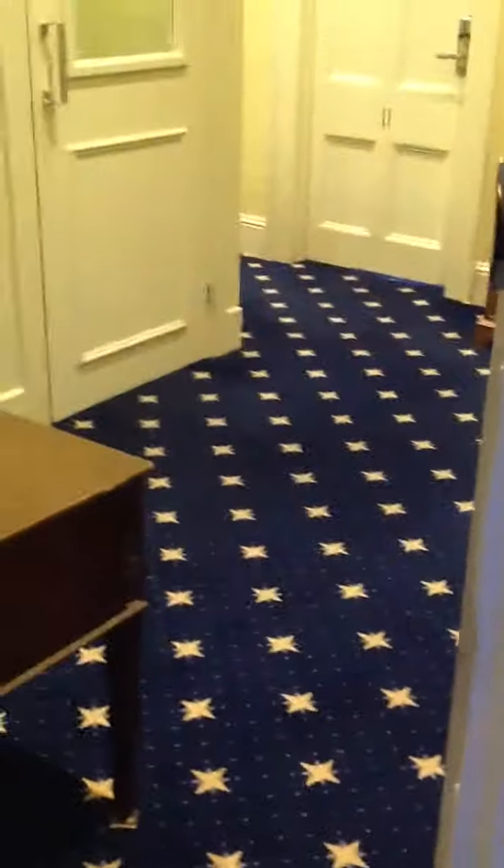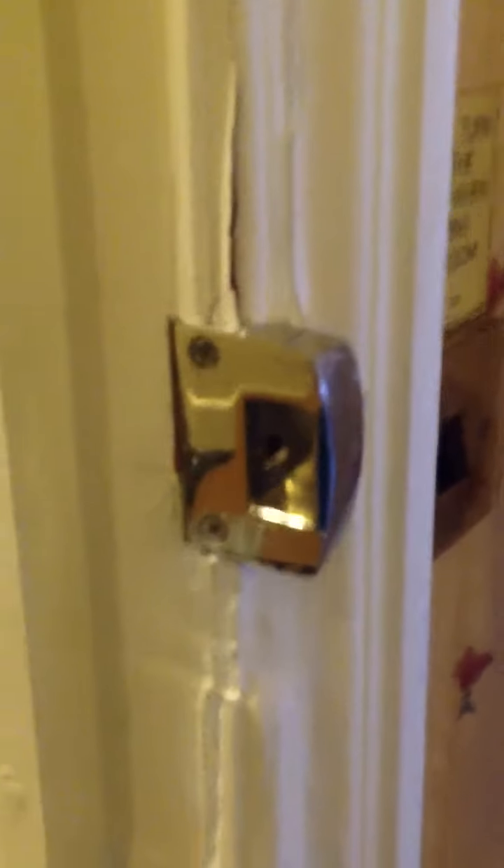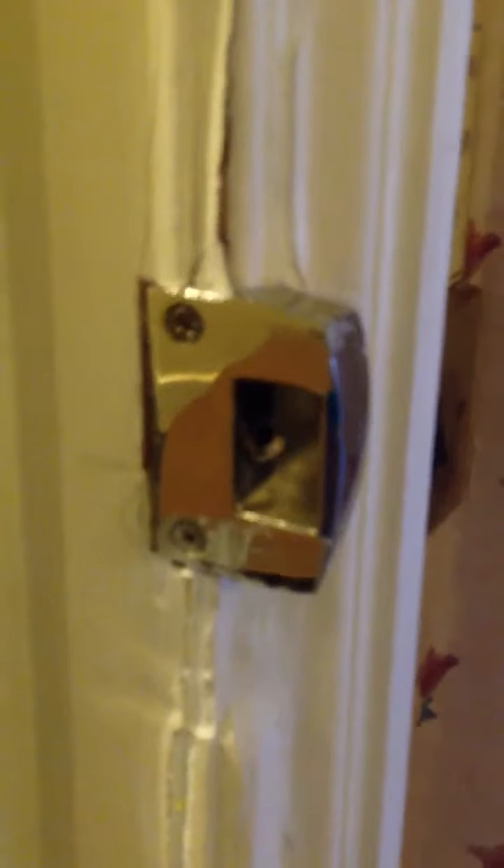Okay, get the door closed. This is what's keeping my family safe at night. One little push and that's gone. So, so easy.